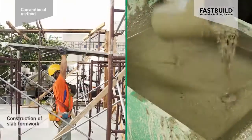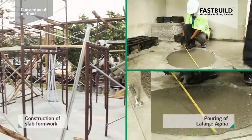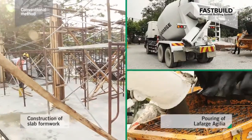Day 3: after the pre-pour inspections were completed, the pouring of Agilia began.